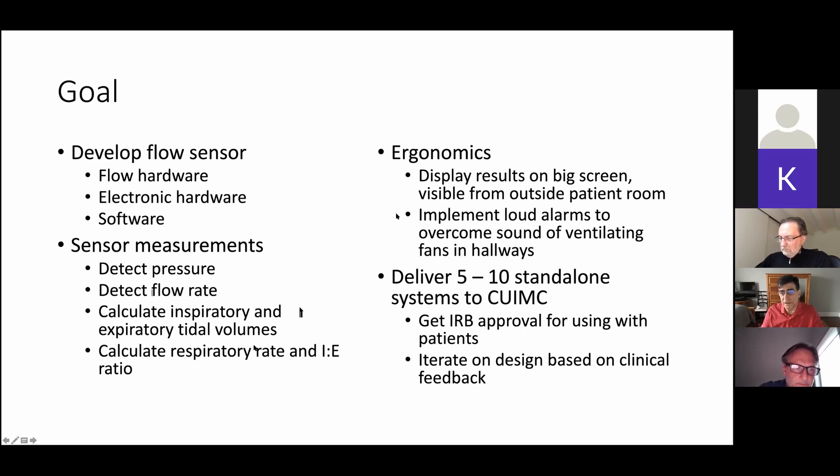We were told specifically that the clinicians did not want to have to enter the patient room just to monitor their progress. They wanted a big display they could see from across the glass doors and only walk in if there was a problem. They wanted very loud alarms because they had to vent the hallways with very loud fans. Our original goal was to build five or ten of these on campus, bring them to the hospital for testing, get IRB approval, iterate on the design, and then scale it up for the 400 or so ventilators that our hospital has.